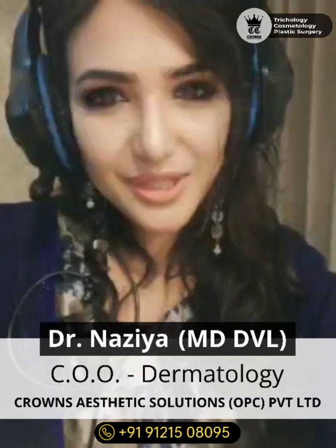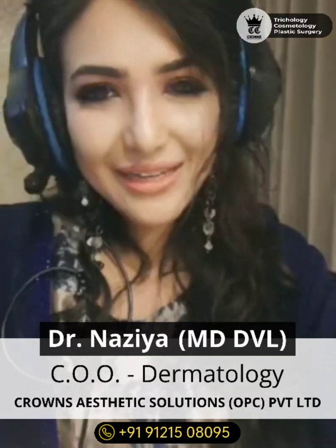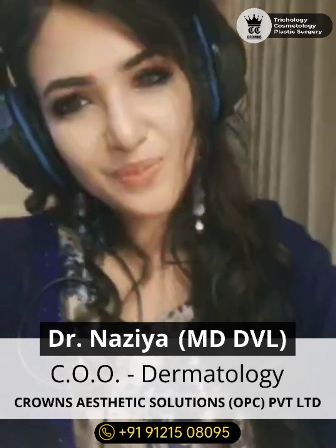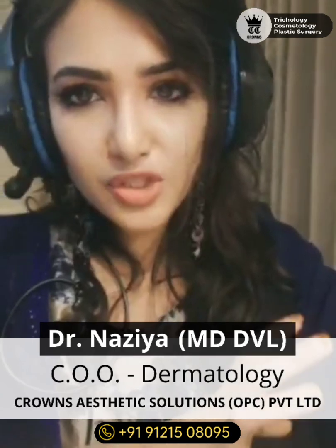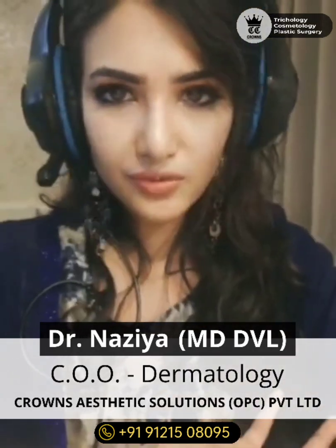Hello everyone, welcome to Crown's Aesthetic Solutions. Today we shall discuss platelet rich plasma. Platelet rich plasma is an autologous plasma product which is rich in platelets and growth factors.